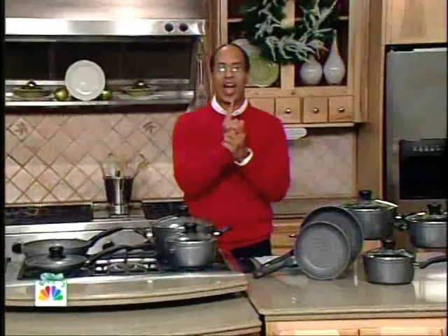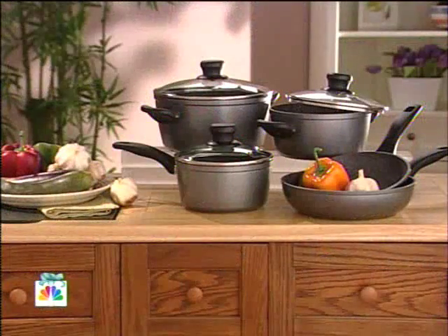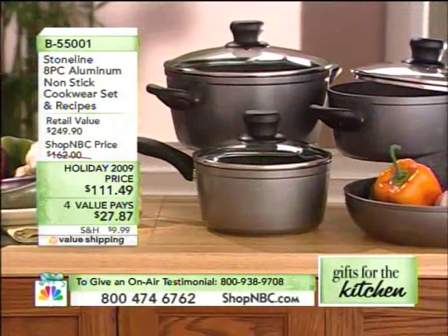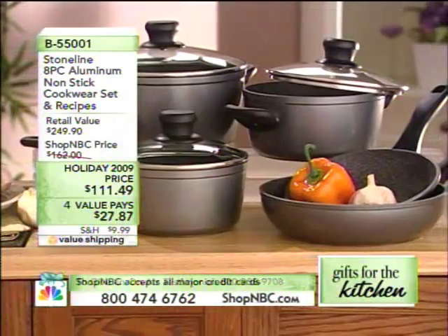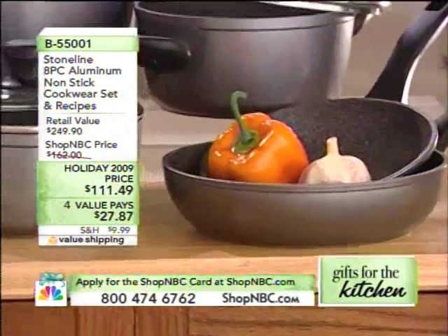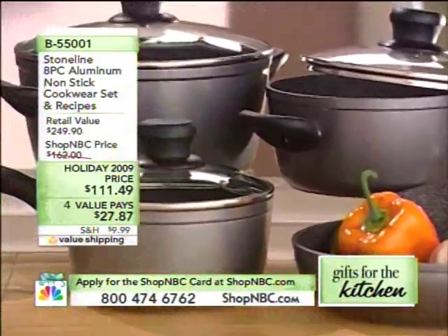It is the number one line of cookware on TV in all of Europe. You've never seen it before — you are in for a treat. This is item B55001, priced at $111.49, with four value pays at $27.87. What you're getting is a four and three quarter quart Dutch oven, a two and three quarter quart saucepan, a two and a quarter quart saucepan, a nine and a half inch deep sauté pan, an eight inch frying pan, and three glass lids.